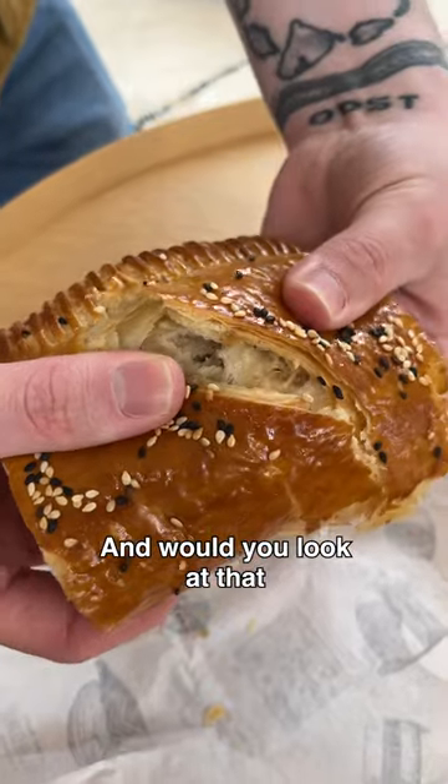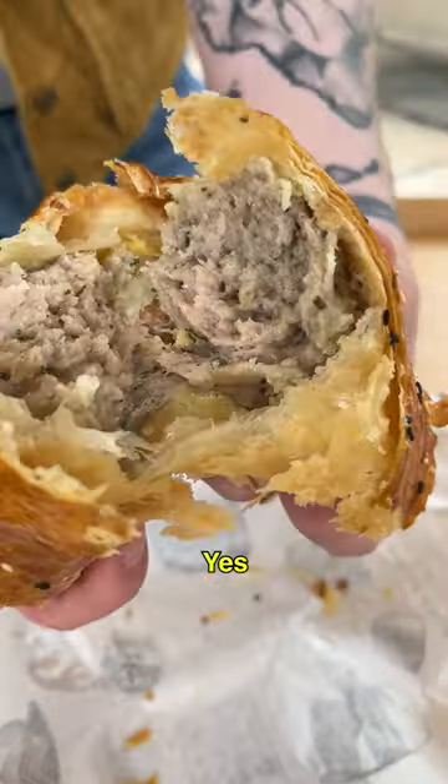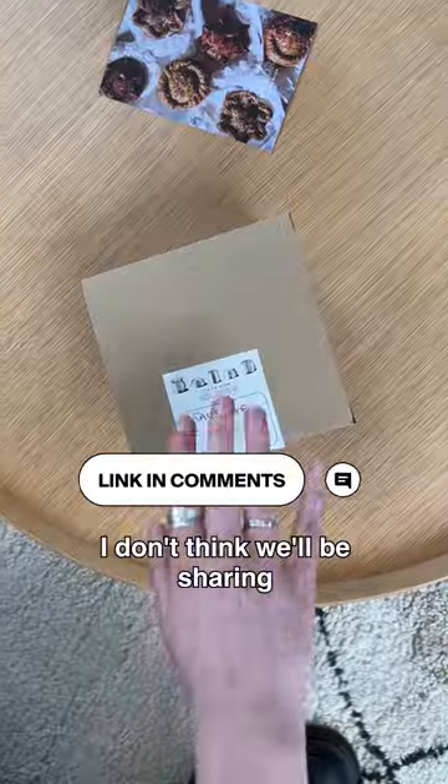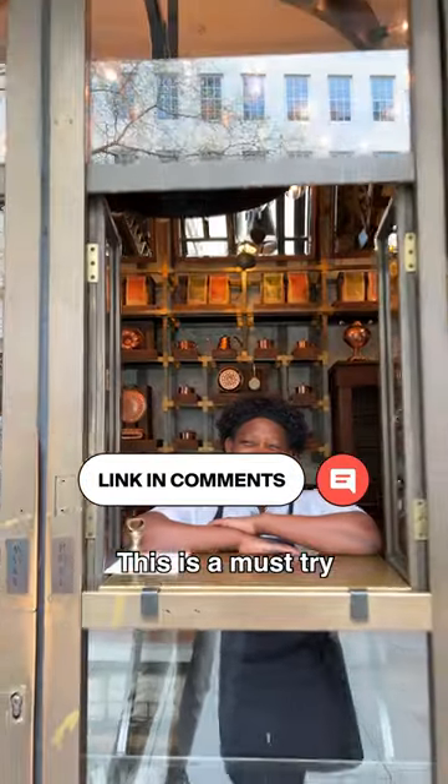And would you look at that? These bad boys were clearly made to be stuck in your face for fun. I don't think we'll be sharing anytime soon. This is a must try.